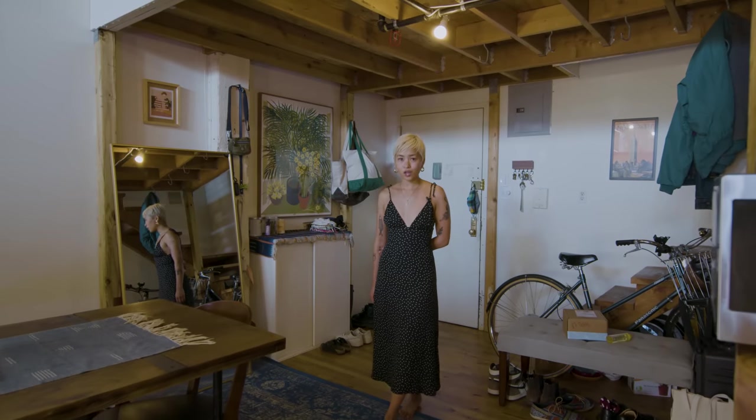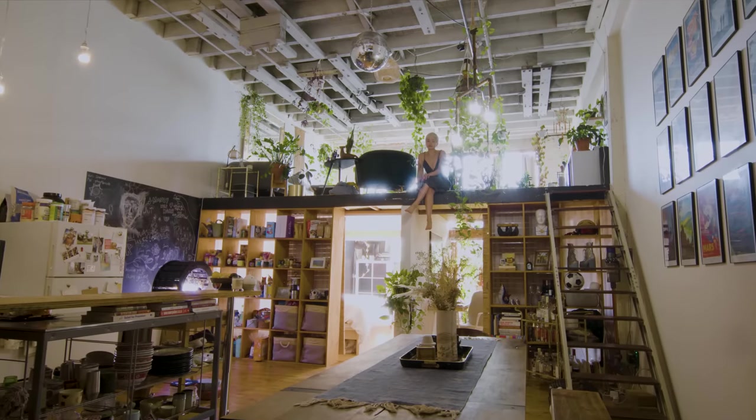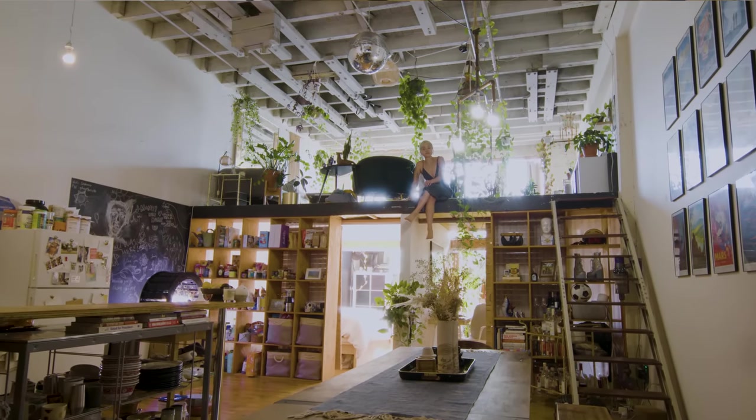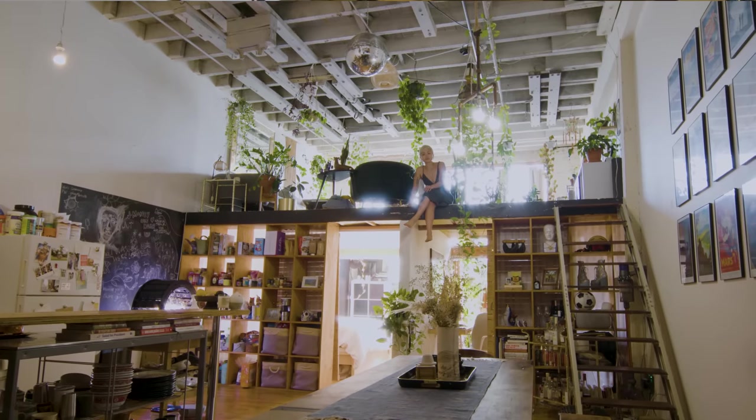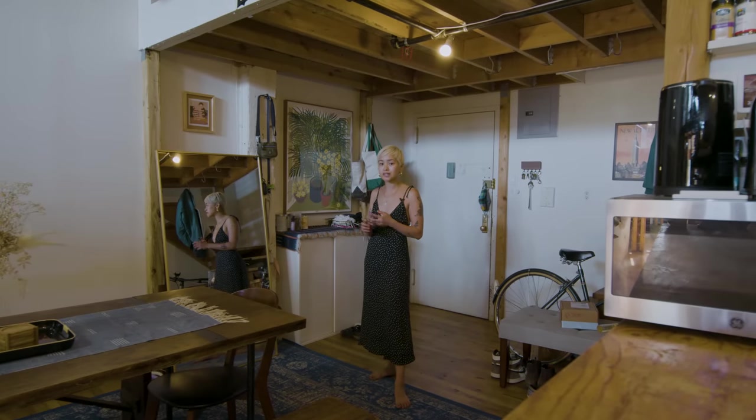I live in a loft building in Greenpoint, so it's a bit of an unusual setup. The one thing to know about the apartment is that everything is furnished secondhand. You don't need to buy anything new living in New York — there are so many people coming and going. You'll always find what you want just by browsing Facebook Marketplace and Craigslist.